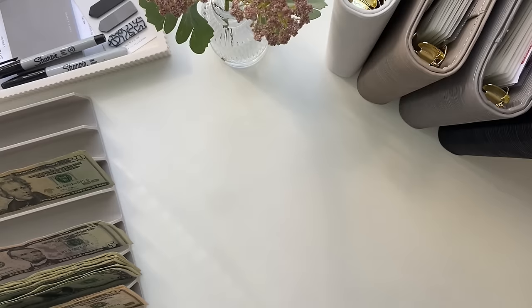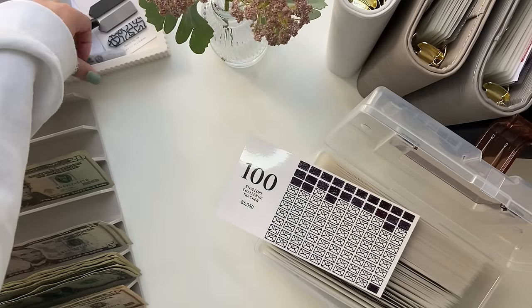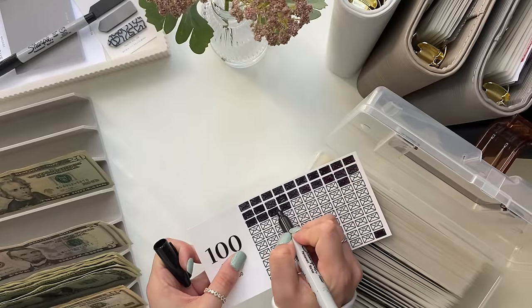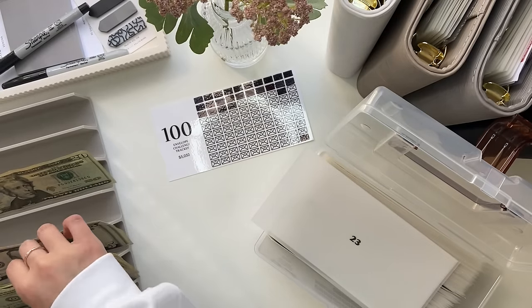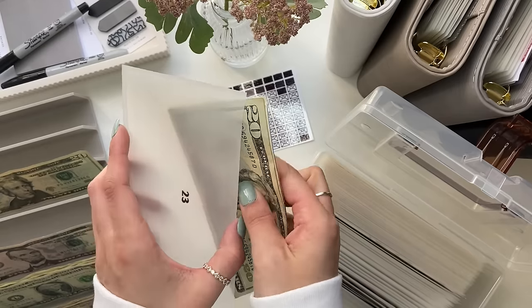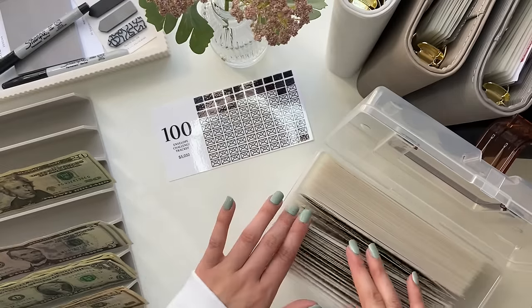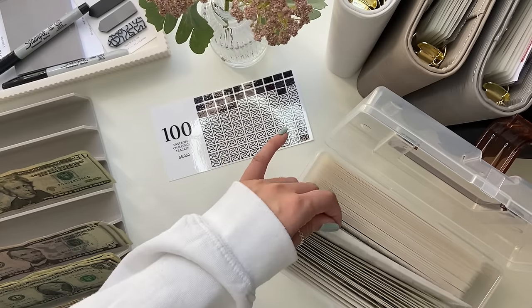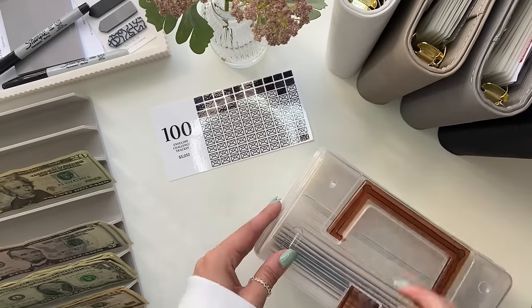Let's start with the 100 envelope challenge. We are stuffing envelope number 23. We are moving along with this challenge just slowly, but that's okay. I can't wait till we're done with this so we can buy our sectional — we've had a loveseat for almost four years. We've been living together four years in August, and we've been in this bigger apartment for two years in December, so it's about time.